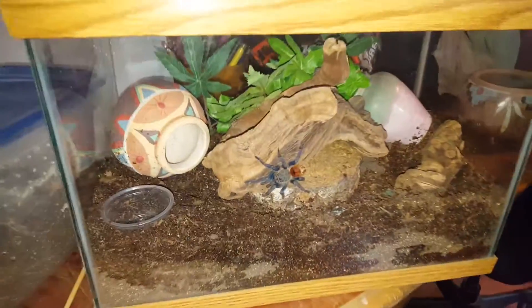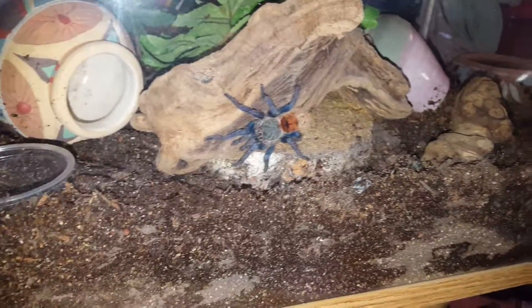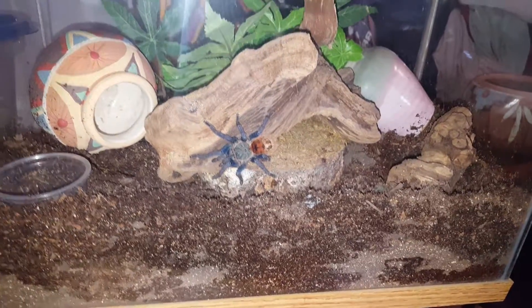Hello, I just finished rehousing my green bottle blue. Look at how pretty he is. I don't know if it's a boy or girl yet, but anyways, thought I'd share.